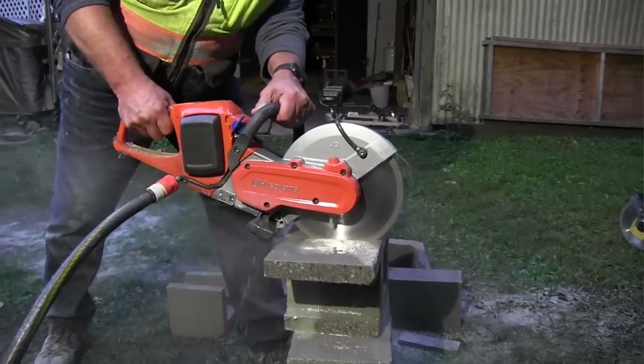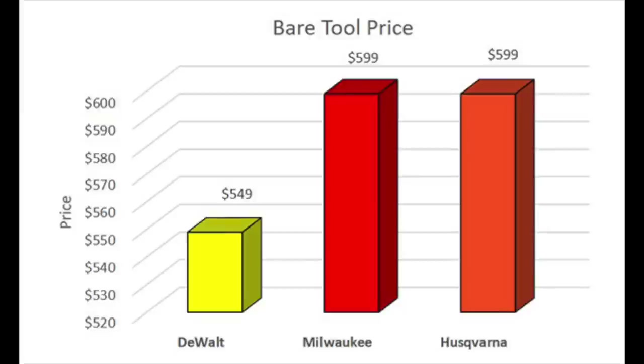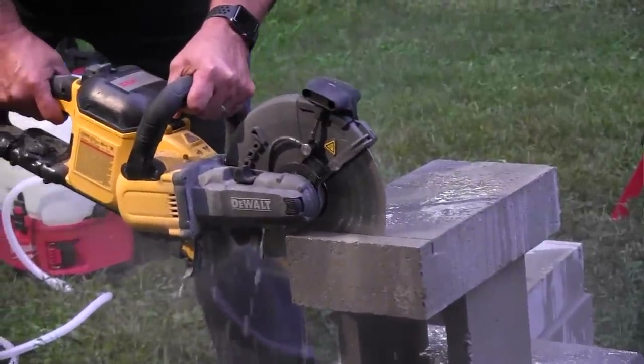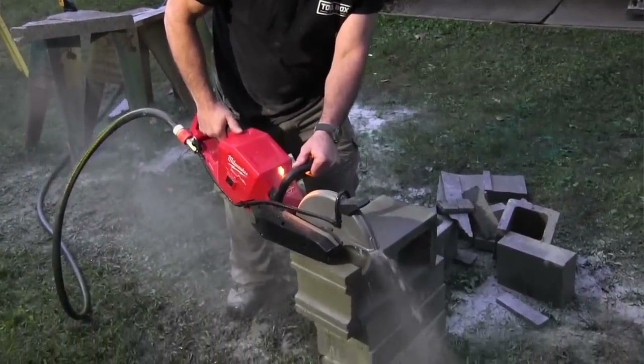The DeWalt was one point behind, excelling in improvements on the grip, guard, and trigger switch. Milwaukee excelled in the grip and was consistently second in almost every category except blade change and maneuverability. As for price, DeWalt took that category. We looked at bare tool pricing to eliminate discrepancies in the composition of kits. When you look at bare tool pricing, DeWalt is lower than its competitors. Keep in mind we tested the DeWalt with a 12 amp hour battery, but at the time of publication it comes with a 9 amp hour battery. The Milwaukee kit does come with a 12 amp hour battery and definitely adds value. DeWalt is around $550, Husqvarna around $600, and Milwaukee about $600 for a bare tool.